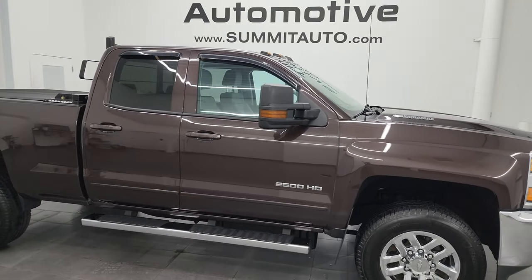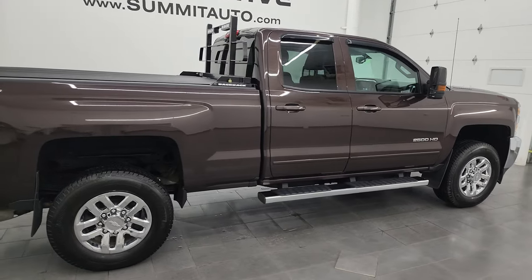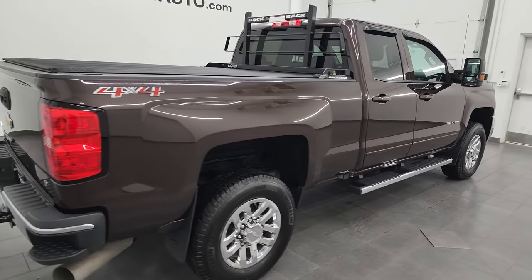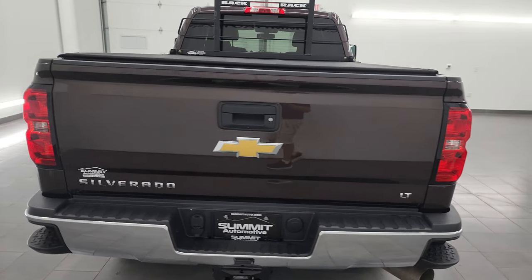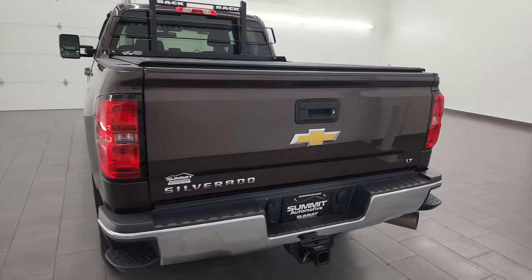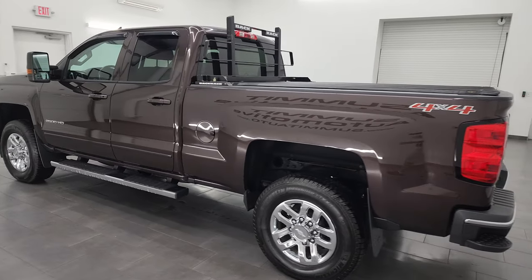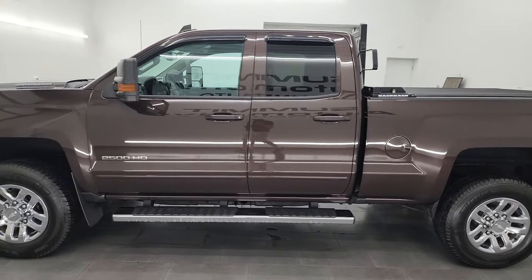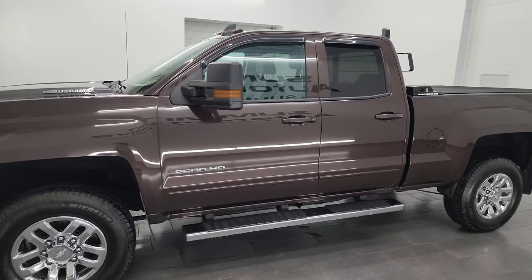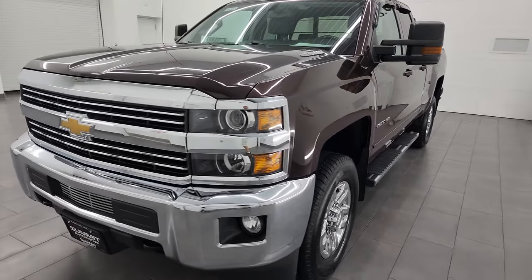Hey, this is Brett and this 2016 Chevy Silverado 2500 double cab short box 1LT is stock number 14006Z. I am here at Summit Automotive in Fond du Lac, Wisconsin — your new and used heavy duty truck headquarters. This 2016 Chevy Silverado has the 6.6 liter Duramax diesel engine. It is the LML engine which puts out 397 horsepower.